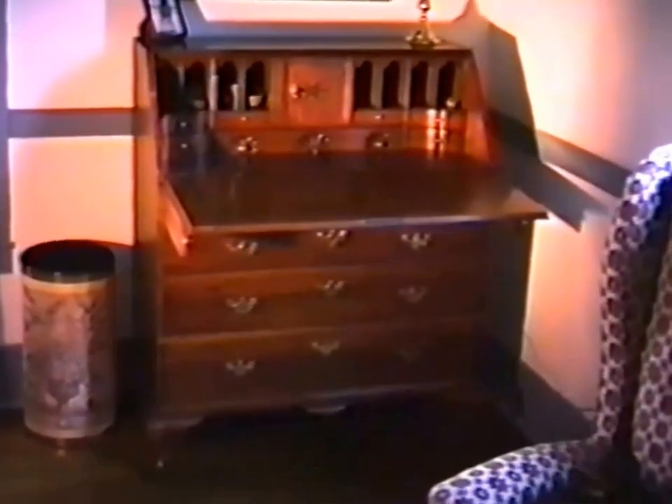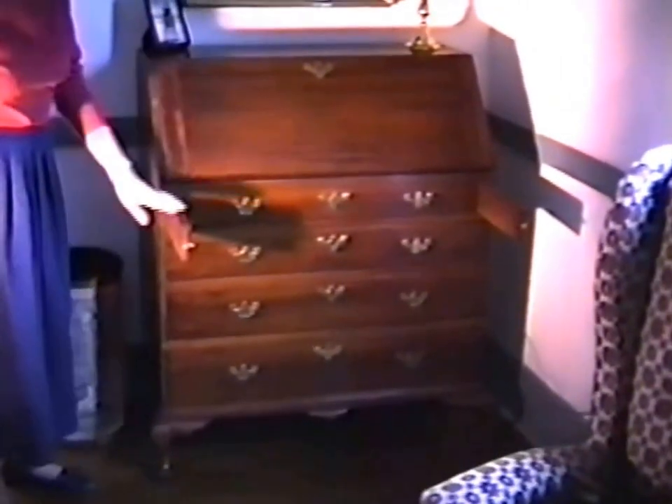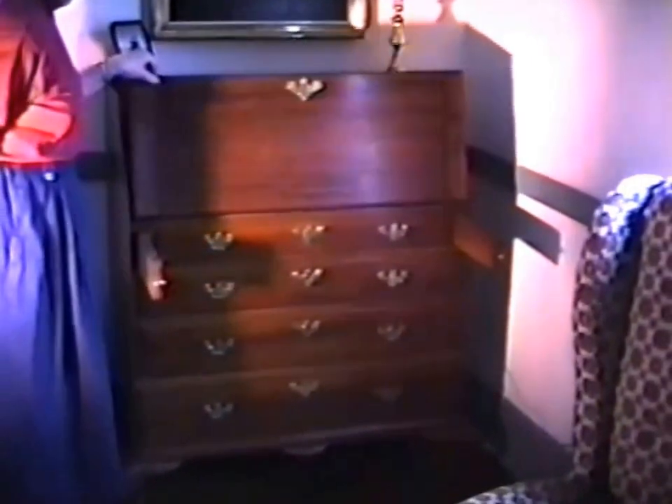Great small slant-front desk, bandy legs. I've never seen those pulls like that on the drawer — I'm not really sure. I always thought it was Connecticut. I bought it from Israel Sack in the '50s, and it's been refinished. I believe it's an amphitheater interior. It has the little drawers and document drawers, and just a simple lid. Most of the brasses are original. That's about 36 inches — ideal size for a slant front.